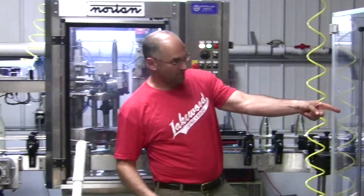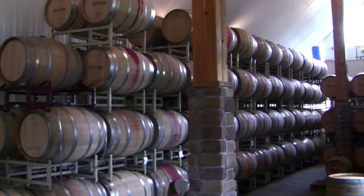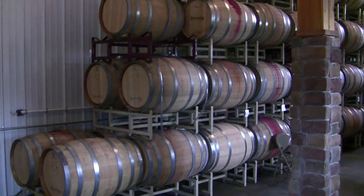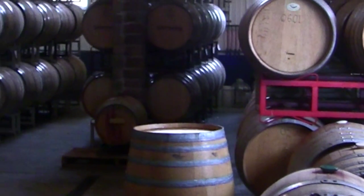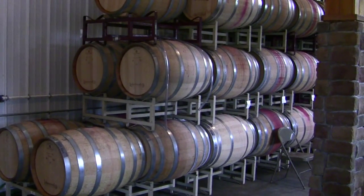My favorite barrels for Chardonnay are the New York State Oak — that was a project we started with a cooper down in Pennsylvania. They timbered out the wood, aged it three years outdoors, and then started making these fantastic barrels. We were just enamored with the New York Oak, and it does add to that sense of terroir.